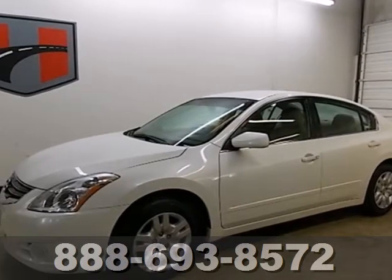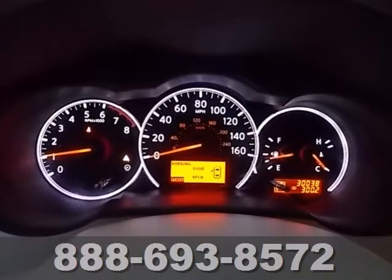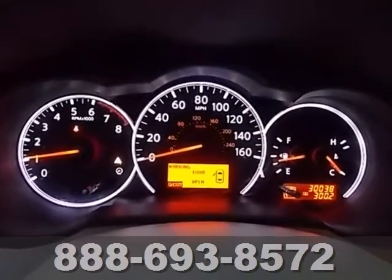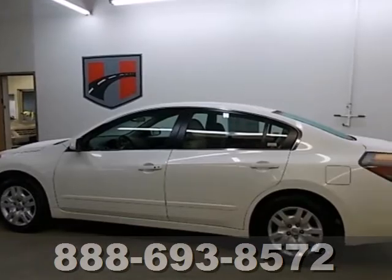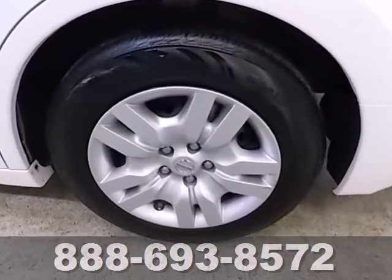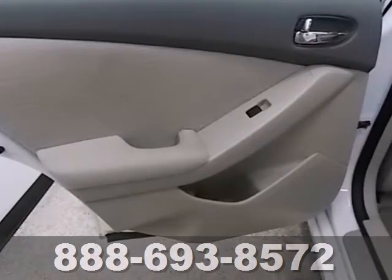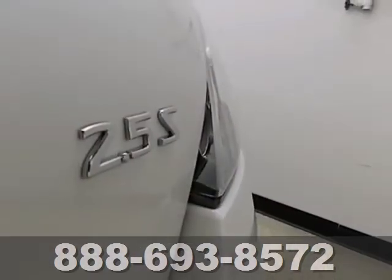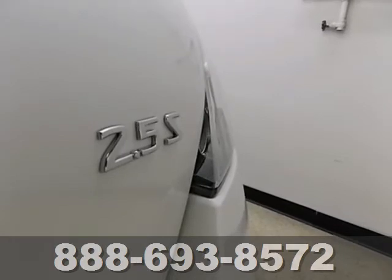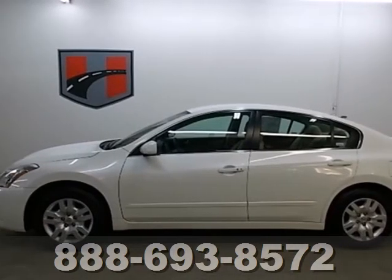It's a 2012 Nissan Altima. This spacious car offers you and your passengers the convenience and comfort of cool air conditioning, cruise control, and power windows, locks, and mirrors. Whatever your needs or tastes, the Altima will suit all your desires with its comfortable seating, affordability, and numerous safety features like multiple airbags, security system, and anti-lock brakes. Get in and get on the road in this Altima today.